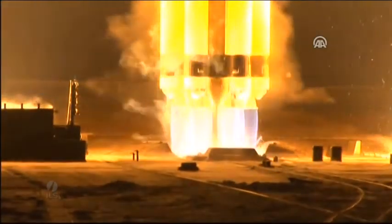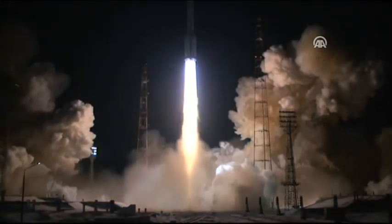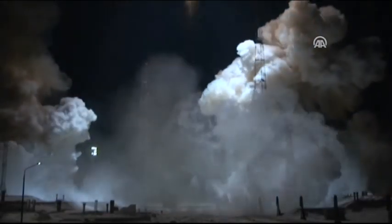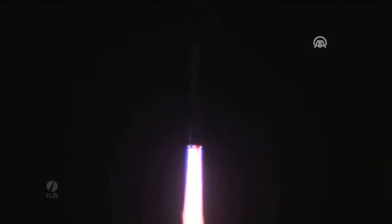Ignition start. And we have liftoff. Liftoff of an ILS Proton rocket from the Baikonur Cosmodrome in Kazakhstan, with the TurkSat 4A spacecraft on board.